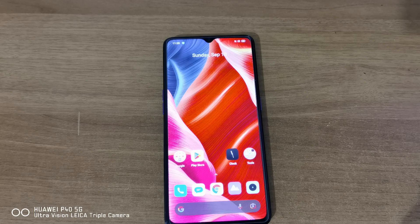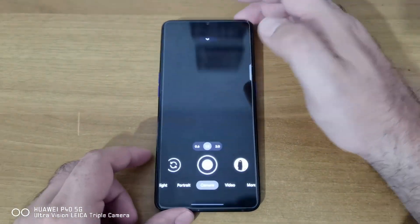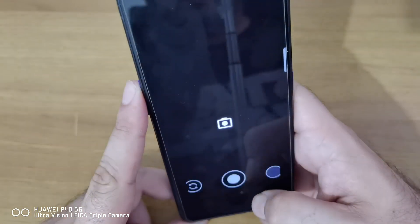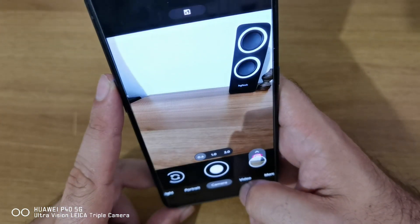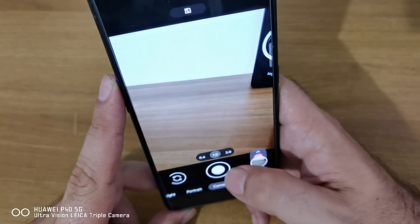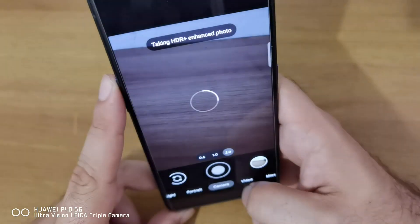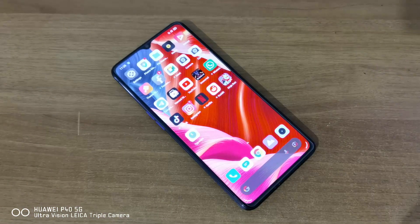Even better, this phone supports GCam and it supports GCam on all of its lenses — main lens, 2x telephoto lens, and ultrawide lens. It's also faster than pretty much every other phone I've tried with GCam; when you take a shot it doesn't take long before you can switch to another lens. So you have everything: great screen, decent battery life, great performance, plenty of RAM, plenty of storage.